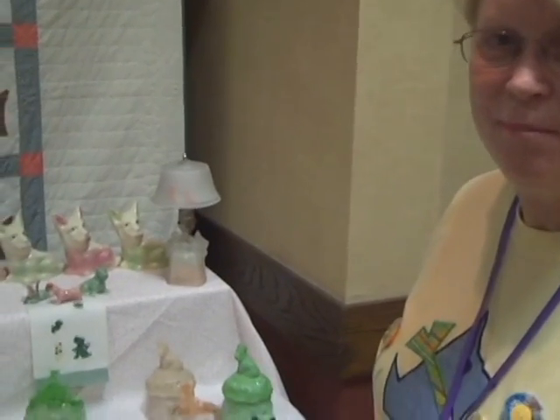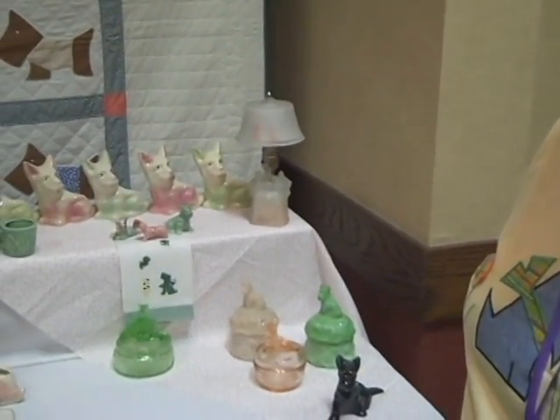Here's Bonnie Dalby with her display. Okay, Bonnie, tell me about your display.